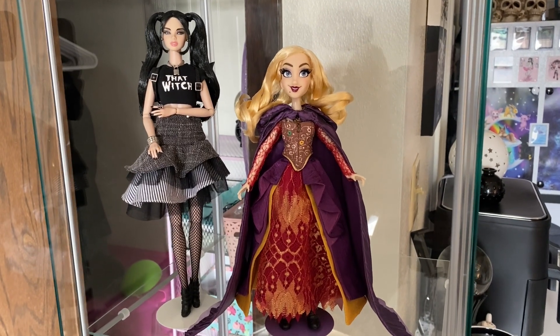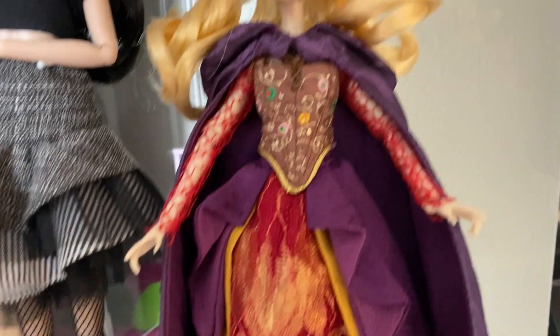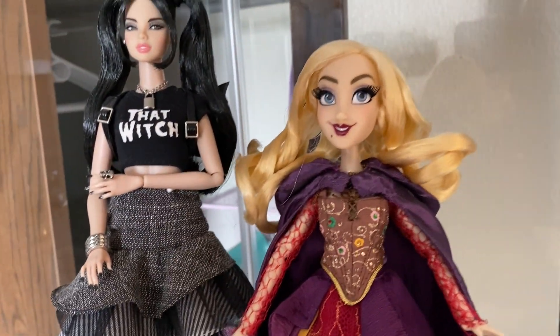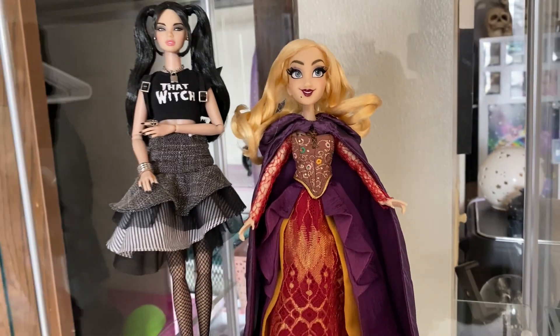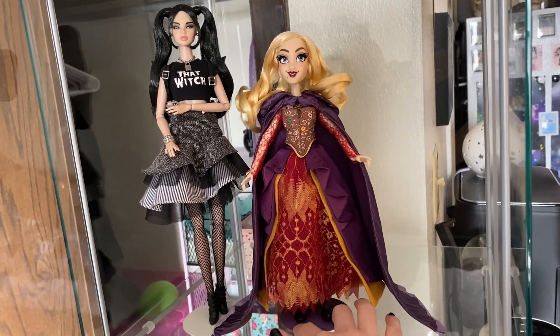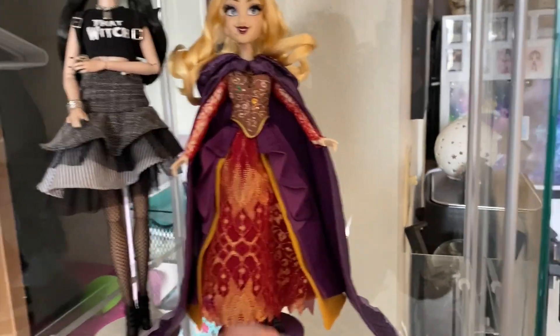Here she is next to my Integrity Toys doll, so she is quite a bit shorter. Maybe I'll get a little riser for her to stand on. Does that look weird if she's much shorter? I do like her being on top though — she is one of my favorites.